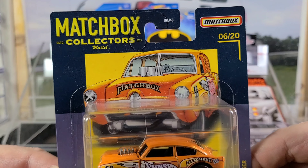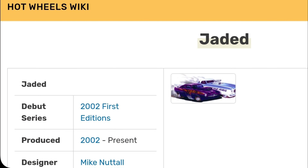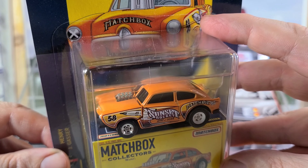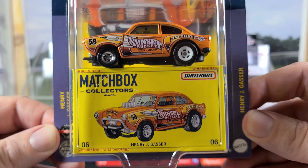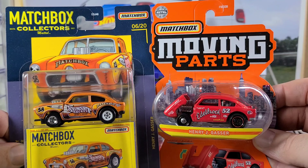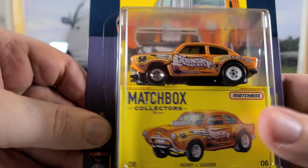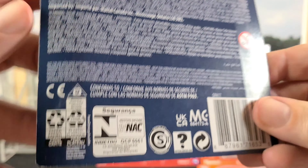Hot Wheels also has a Henry J inspired fantasy car — I think it's called maybe the Havoc or something like that. It's also done in a drag car style, but it's got like a huge wing on the back. That's the Hot Wheels version and I think there's like 20 to 30 releases of that one. But this Matchbox one — these are the only two releases for this Henry J Gasser from Matchbox. So now I have my collection complete on those. We're going to open up both of those in the video.